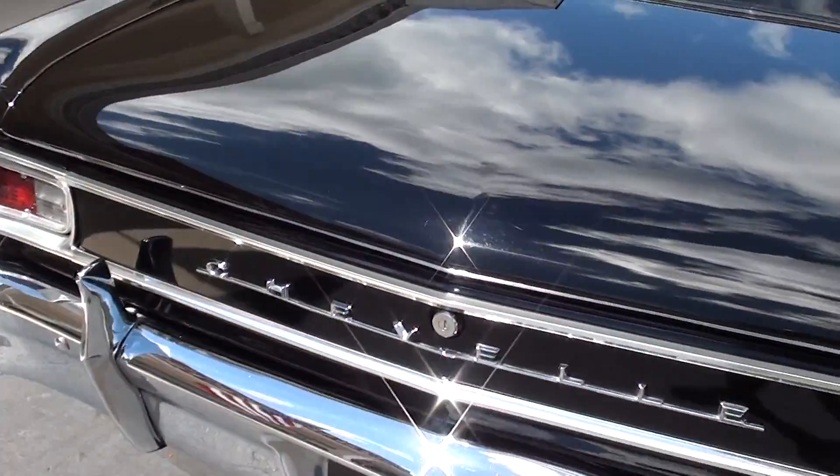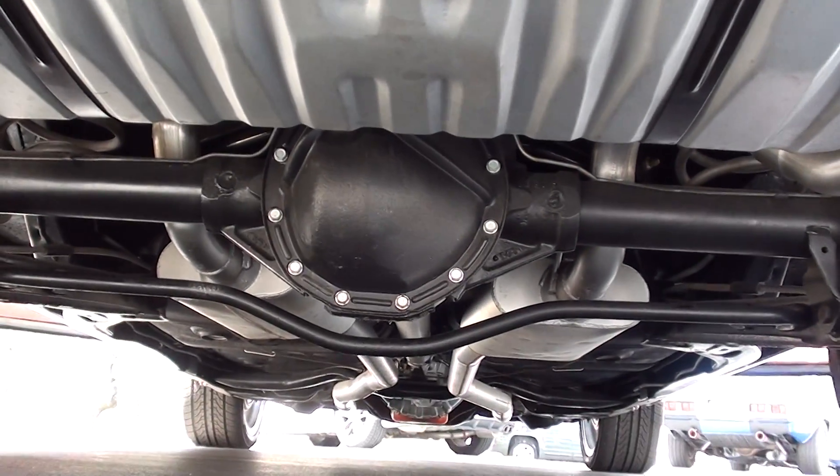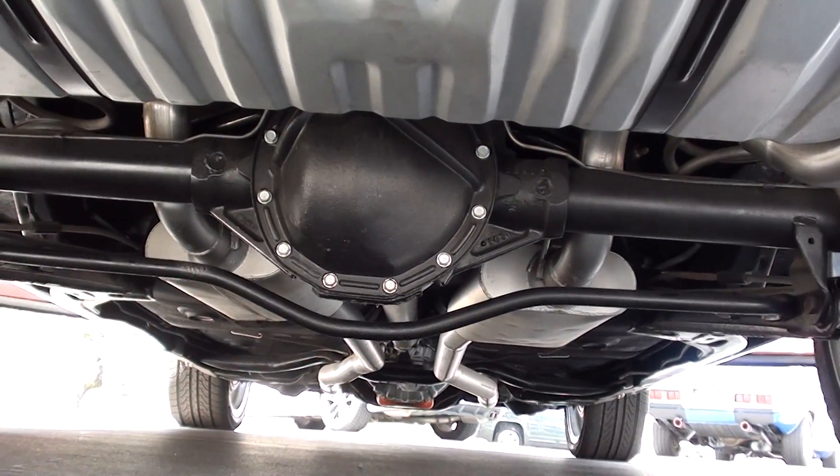Jay just reminded me — I forgot to show you the underneath. See, this car is nice, just as nice on the bottom as it is on the top.